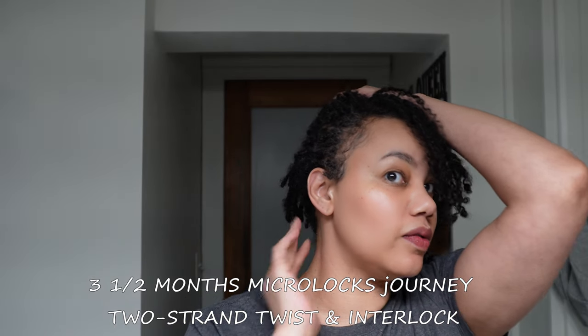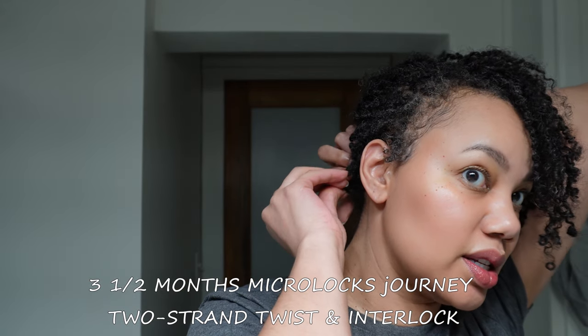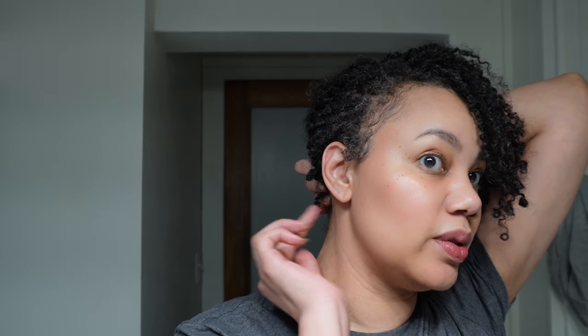I've been looking on Google to see if the smaller locks lock up first. From what I've read, shorter locks lock faster because the hair has less distance to travel before locking up.